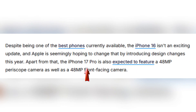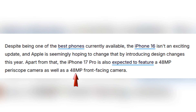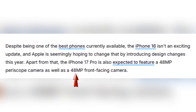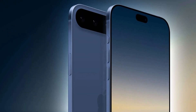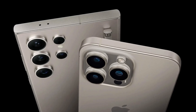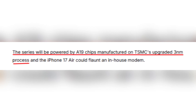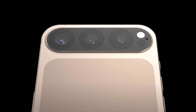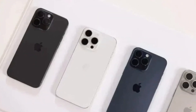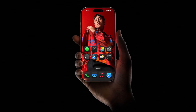The upgrades don't stop at design. The iPhone 17 Pro is also expected to feature a 48-megapixel periscope camera offering improved zoom capabilities, and Apple may introduce a 48-megapixel front camera as well, significantly enhancing selfie quality and video calls. Apple is also planning to introduce a new model called the iPhone 17 Air, expected to replace the Plus model and compete directly with Samsung's Galaxy S25 Edge. Under the hood, the iPhone 17 series will be powered by Apple's new A19 chips built on an upgraded 3-nanometer process, potentially delivering better performance and improved battery efficiency.